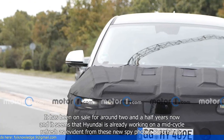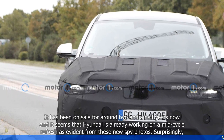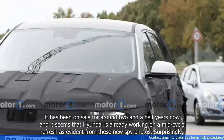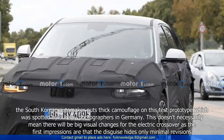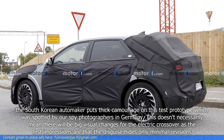It has been on sale for around two and a half years now, and it seems that Hyundai is already working on a mid-cycle refresh as evident from these new spy photos. Surprisingly, the South Korean automaker puts thick camouflage on this test prototype, which was spotted by our spy photographers in Germany.